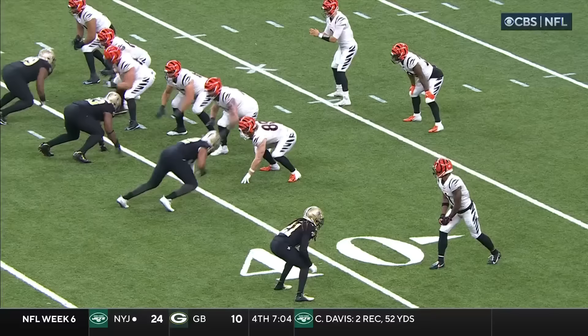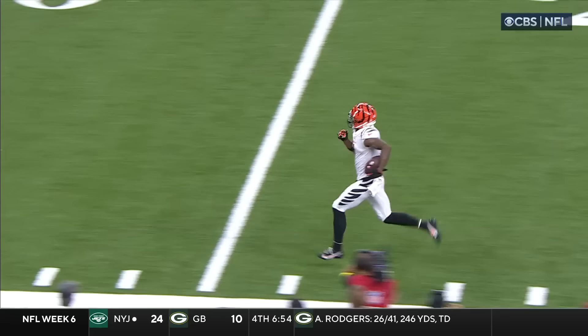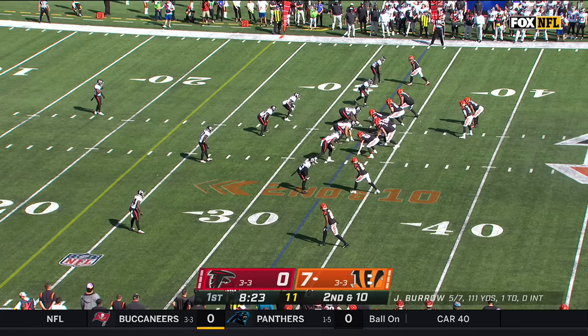Second half by Jamar Chase — he's just taken over this football game for the second time. He breaks the tackle of Bradley Roby, and then he's got Tyron Matthew — one of the best defensive players on the back end — he makes two of them miss.